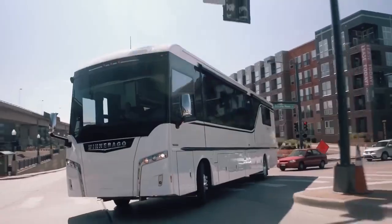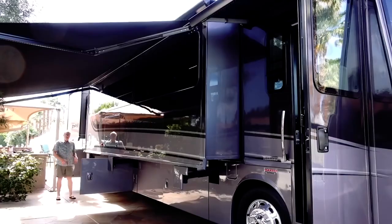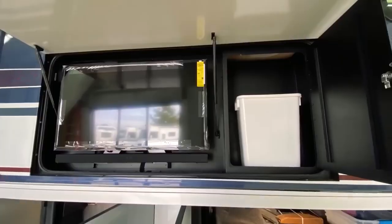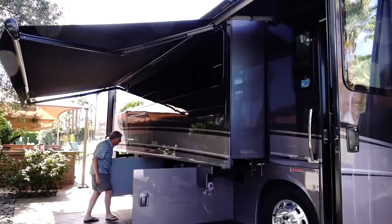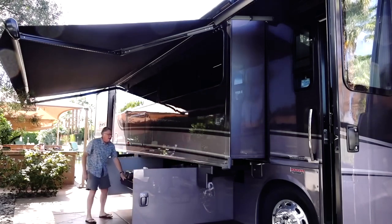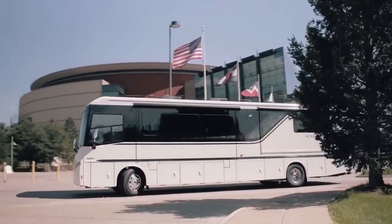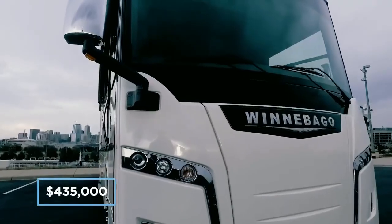This amazing RV class continues outside, designed for long stays. The Horizon is perfect for entertaining, with a large automatic awning, external TV soundbar combo, easy-access garage, and an outdoor refrigerator perfect for grilling and cooling cases of beer on game day. The cost of this beauty starts at $435,000.